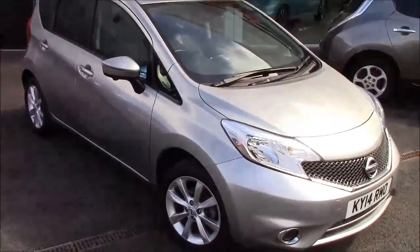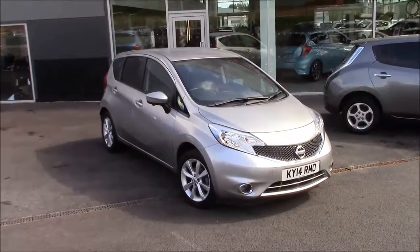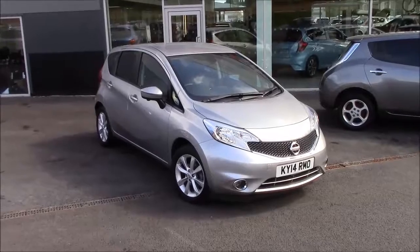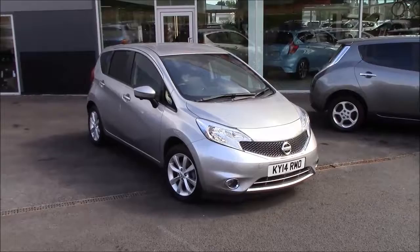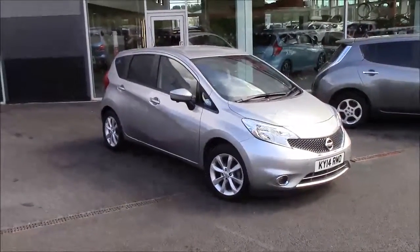If there's anything else you'd like to know about this model, just hit the link in the description below, or give us a call here at the dealership and one of our sales team will be happy to help. We have cars coming in all the time, so stay tuned. Thank you for watching — goodbye.